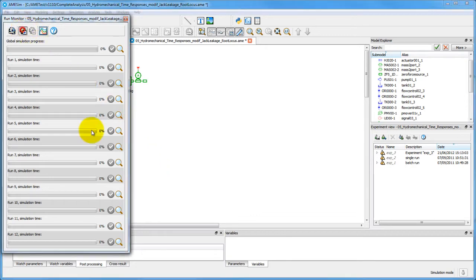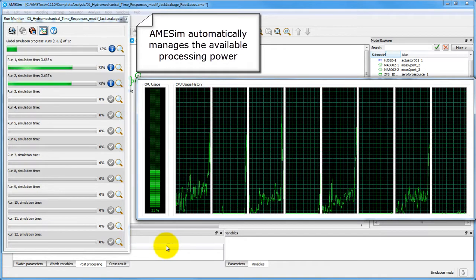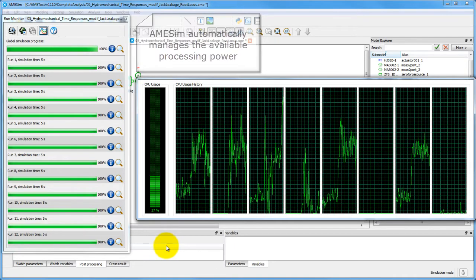In this first case, we want to limit AMSIM to a maximum of two simultaneous runs. AMSIM handles the processing demand and stays within the imposed boundaries.